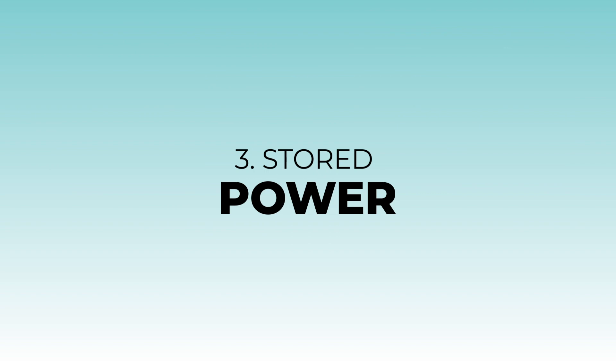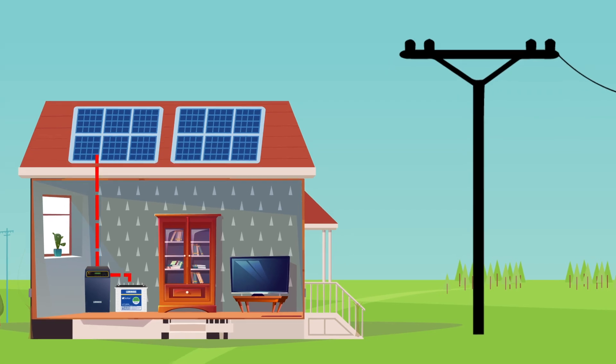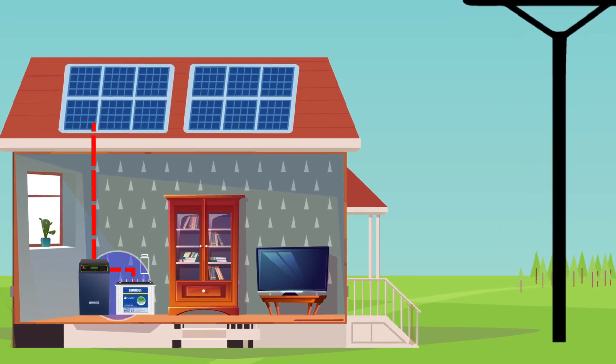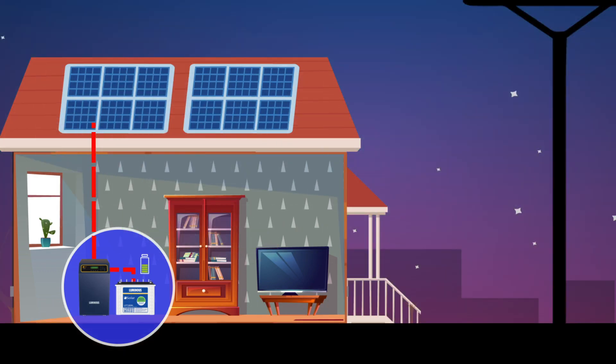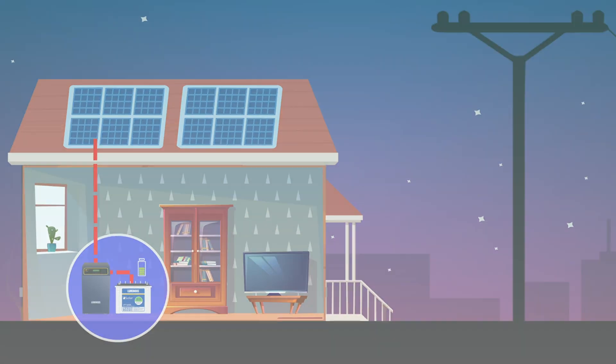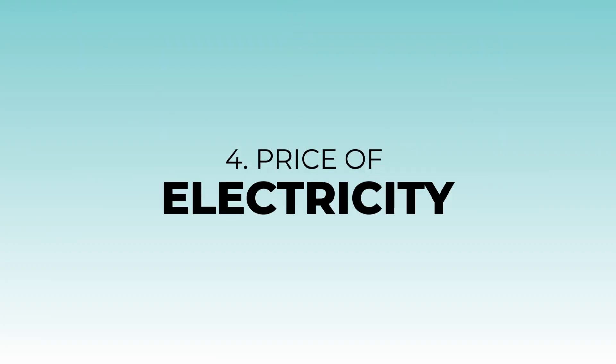Number three: stored power. You might not be home to use the power generated during the day, but this can be stored in batteries for later use, resulting in savings when you use it.